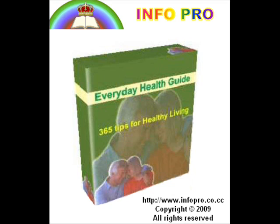Rib gourd, known as 'torai' in the vernacular, boiled in coconut oil is another effective remedy for premature graying of hair. Pieces of this vegetable should be dried in the shade, then soaked in coconut oil and kept aside for three or four days.